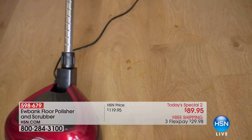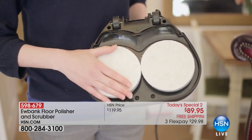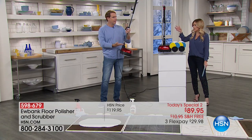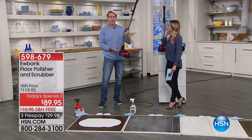If you have laminate, if you have wood, if you have vinyl, if you have hardwood, tile — you name it. You're going to get everything you need at home. It's easy. It's lightweight at seven and a half pounds, with a 23-foot cord.